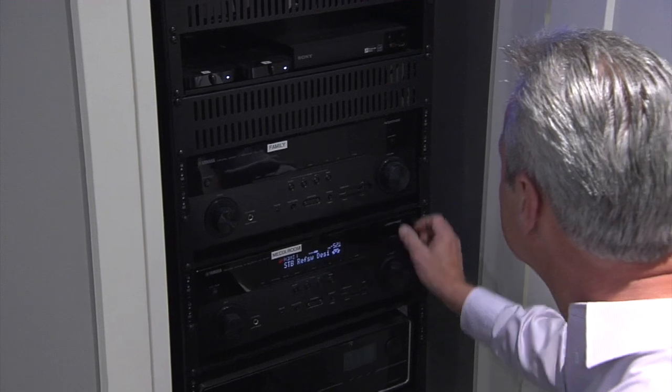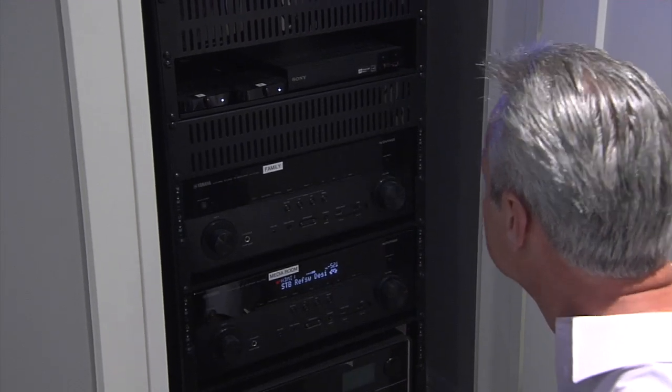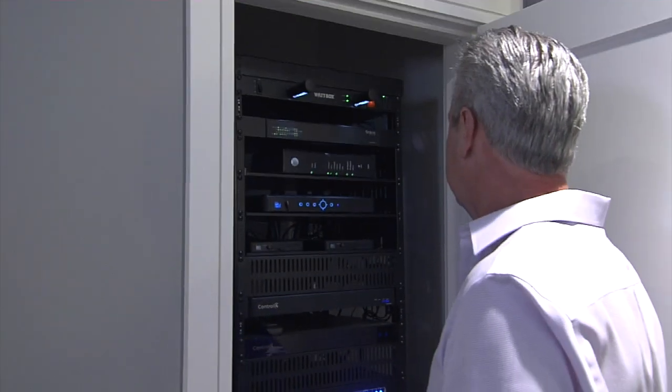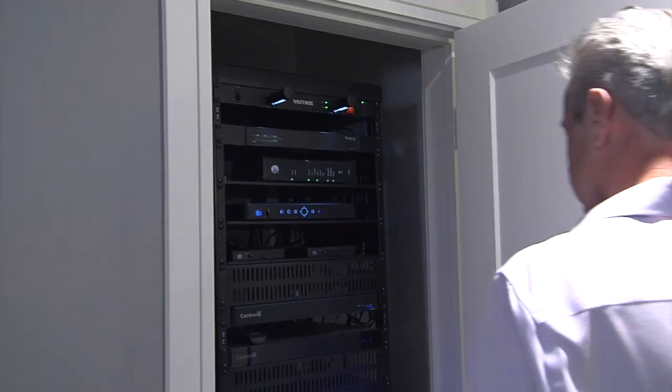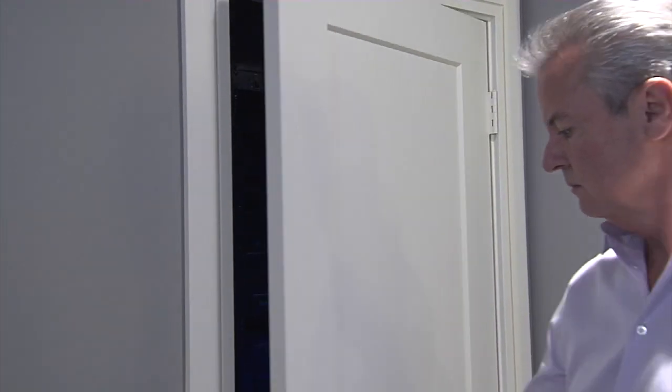In this particular home, all the automation equipment is located upstairs in the structured wiring closet. We do a lot of new home builders, and we also can do pre-existing homes. We've done homes that are 110 to 120 years old, but now they have the exact same technology as the new construction.